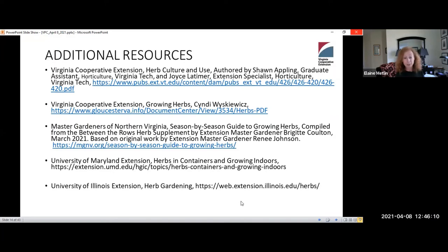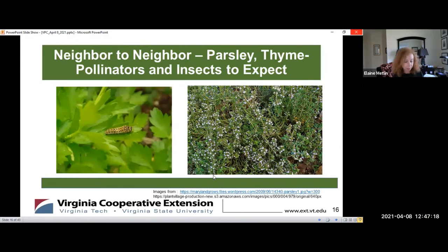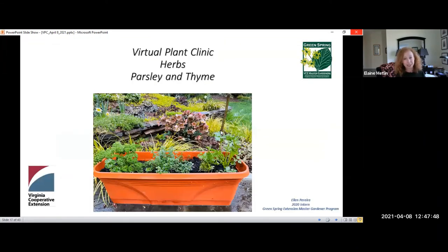That is the end of my presentation. I've listed a number of resources that were used to help put together the program — these are all terrific resources and I recommend them to you. We're going to move to our Neighbor to Neighbor Chat with Gardner Ellen talking about parsley, thyme, and pollinators, and Gardner Jamie talking about dill, cilantro, and pollinators.